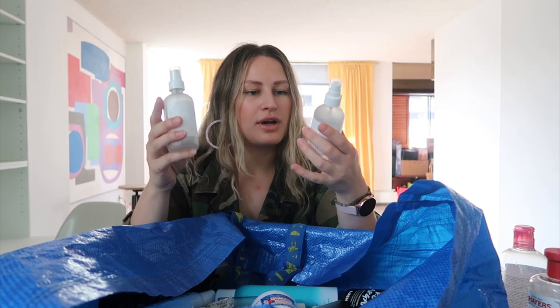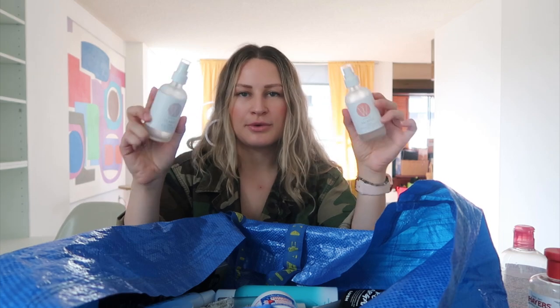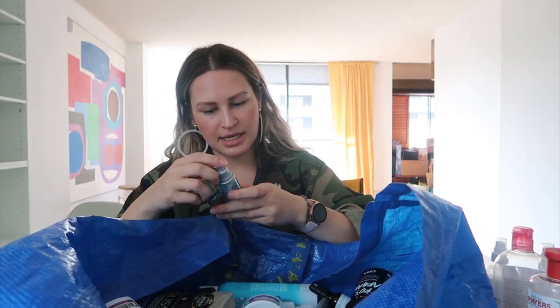Then we have facial mist — just two products, both from Wildcraft: the Balance and Clarify Toner. One was bergamot rose and this one was geranium orange blossom. They both smelled amazing. Canadian brand, also all-natural.